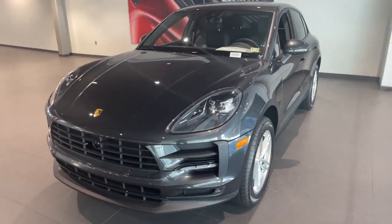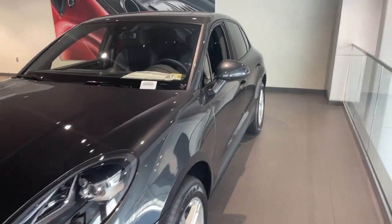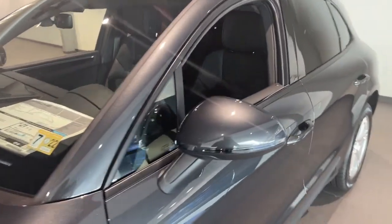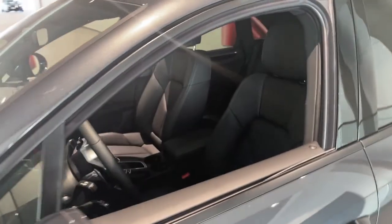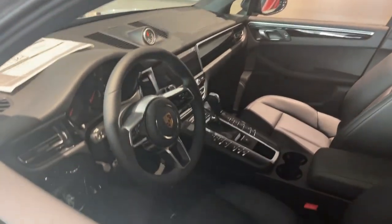This one does have the adaptive cruise control, it does have the premium package, which gives you the sunroof and the Bose premium sound system. Navigation is standard in these vehicles, and it comes with the wireless Apple CarPlay.